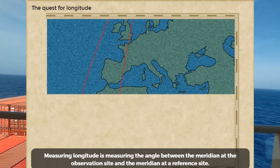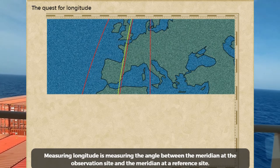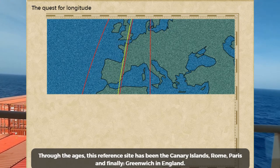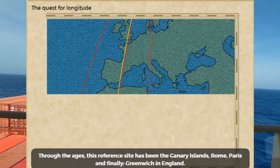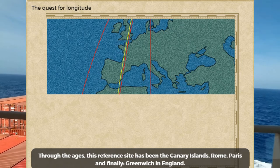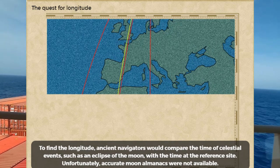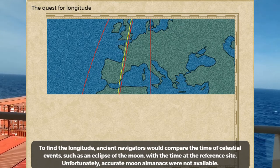Measuring longitude is measuring the angle between the meridian at the observation site and the meridian at a reference site. Through the ages, this reference site has been the Canary Islands, Rome, Paris, and finally Greenwich in England. To find the longitude, ancient navigators would compare the time of celestial events, such as an eclipse of the moon, with the time at the reference site.